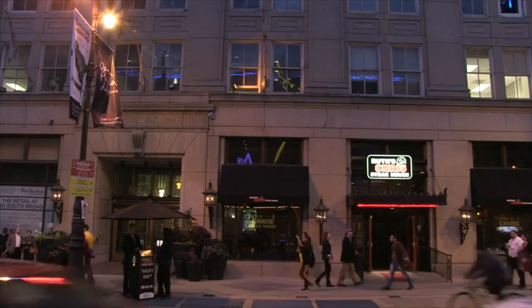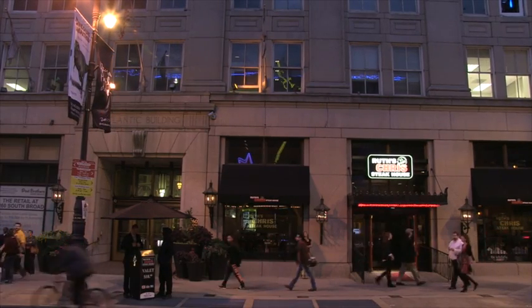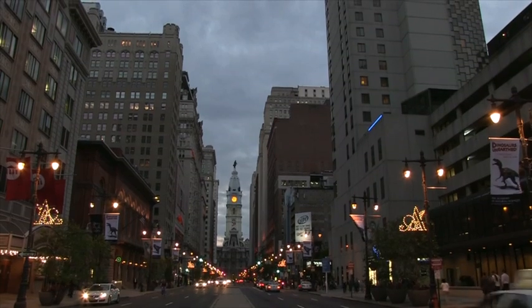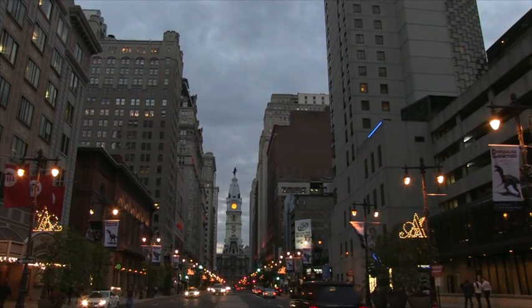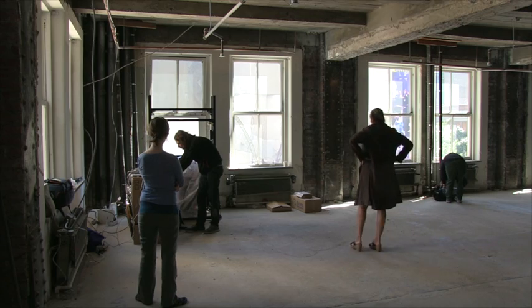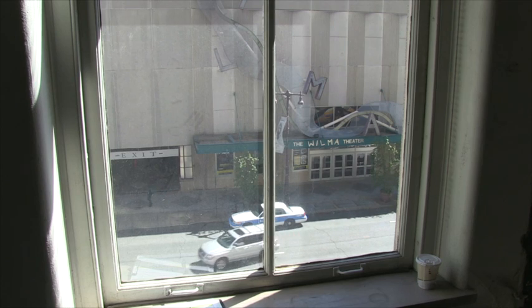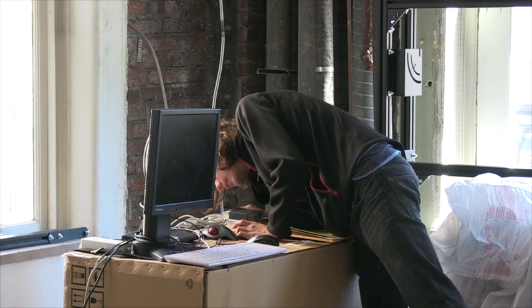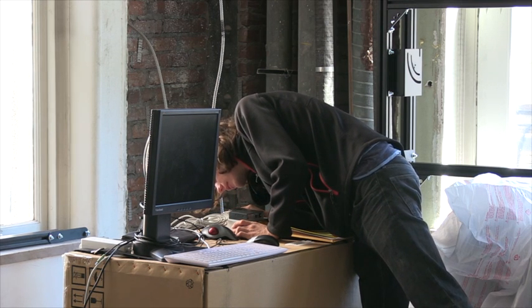A look behind the scenes of Particle Falls actually takes us to an empty, unfinished floor of a building across Broad Street. After finding a perfect blank wall on the Wilma Theater's building, artist Andrea Polly and her team still needed somewhere to project the lights from. They lucked out in finding this vacant floor where they've set up their temporary headquarters.